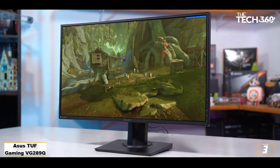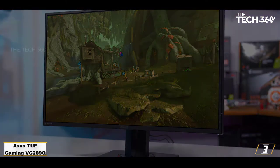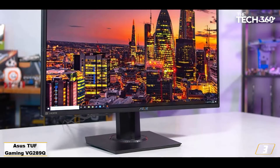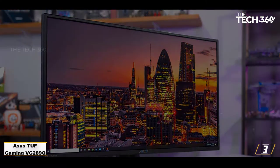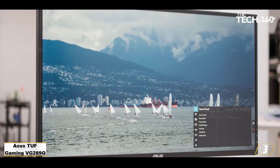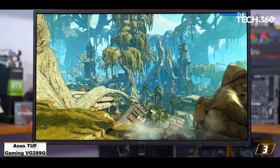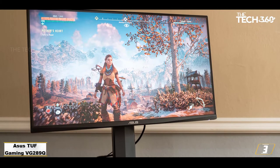Number 3: ASUS TUF Gaming VG289Q — 4K meets affordability. With the ASUS TUF Gaming VG289Q, you're getting a lot of value for your money, especially considering the small price of entry. One of the most affordable 4K gaming monitors right now, this 28-incher can swivel, pivot and tilt practically however which way you need it. It also has deliciously thin bezels and a nifty cable management solution, as well as a few display settings to boost your viewing experience. Thanks to its rich vibrant colors, super sharp image quality and a design that is only subtly gaming-centric, this is among the best 4K monitors not only for gamers but for regular users who consume a lot of visual media as well.